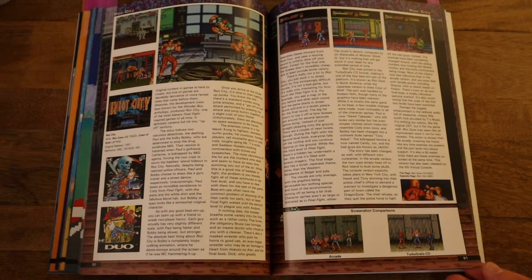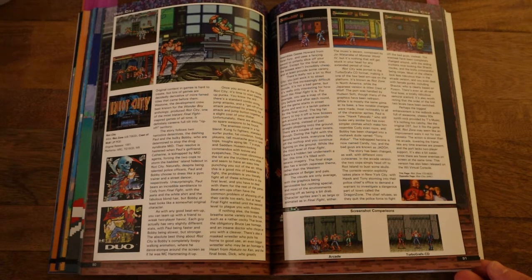Now we go into a few of Sega's beat-em-ups, and I really wanted to call out Riot City here because this one looks really fun. It does look a little bit like Streets of Rage, and I think that might be why Sega didn't bring it to the home console. I could see this and a few of the other games we're going to talk about in like an arcade one-up cabinet for Sega — it would be really cool if they did that.